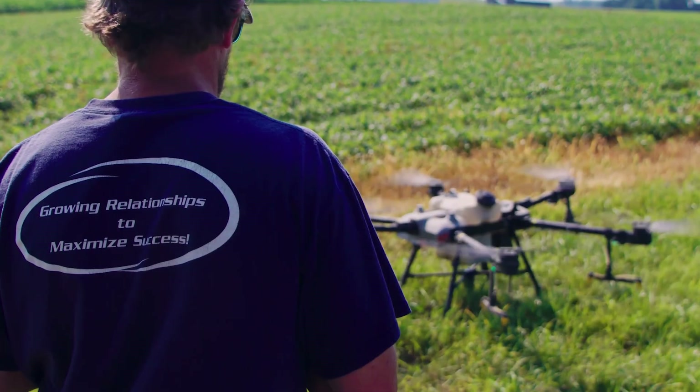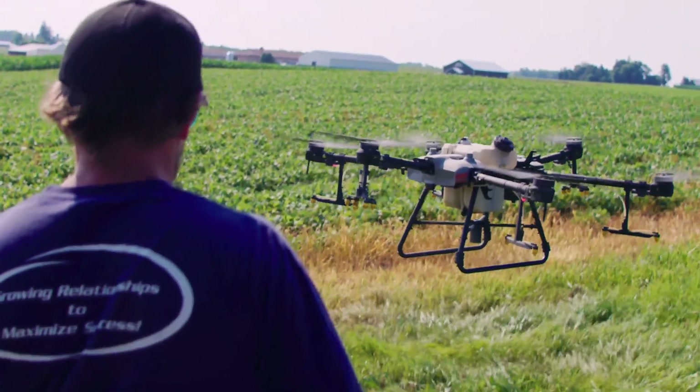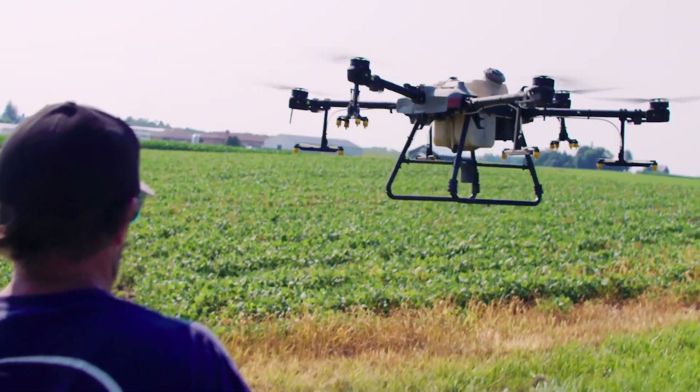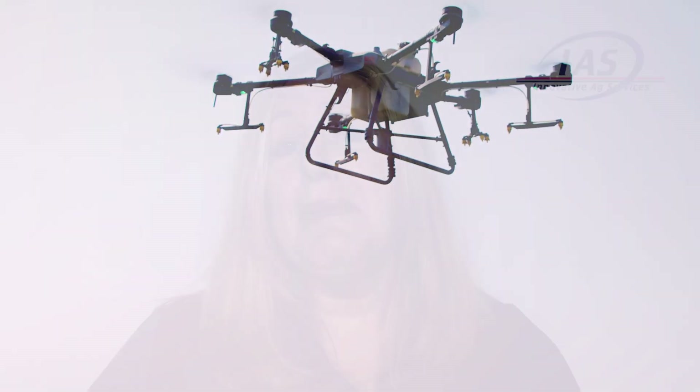Welcome back to IAS Crop Talk and Field Walks, where you can learn about unlocking your crop yield potential from Innovative Ag Services agronomy pros. I'm Shelby Wartek, your host for this series. Today, agronomist Brian Baxter will highlight the benefits of fungicides, including micronutrient management and insecticide applications using drones. You will also see IAS licensed drone pilot and applicator Jamie Lear flying one of our drones. So let's hear what Brian has to say.